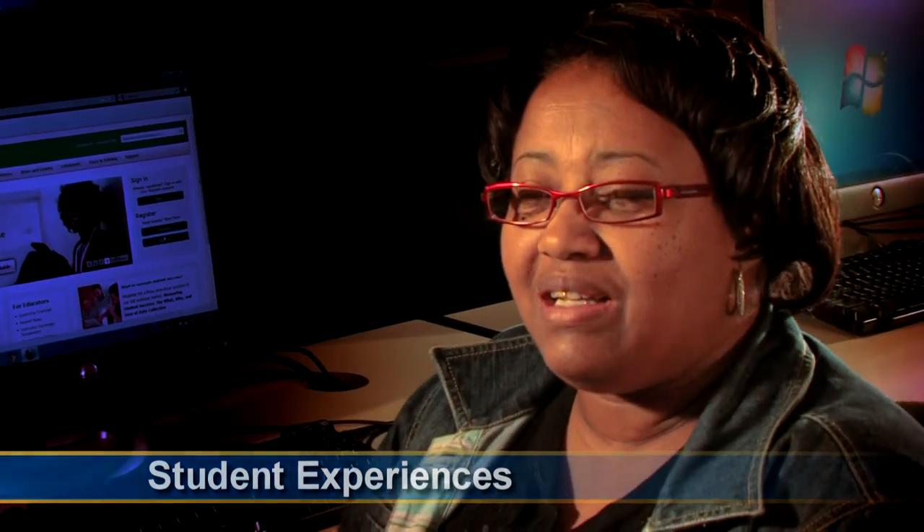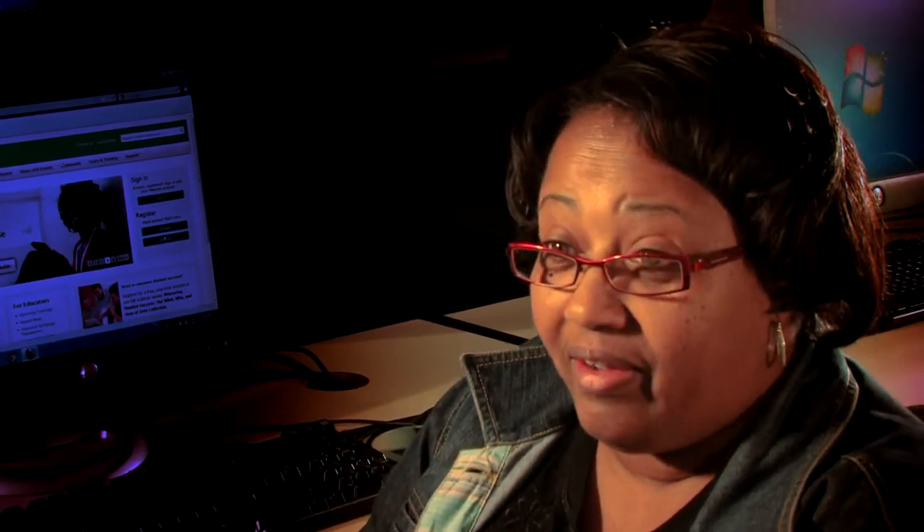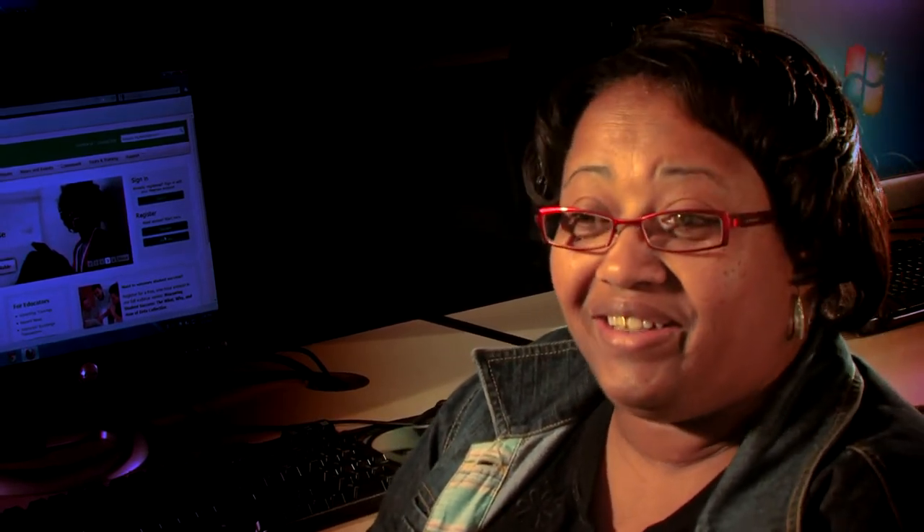It had been 20 some years since I've been in school, so it actually was just enough to give me the refresher that I needed. I was telling Dr. K, I said, I'm going to be your worst nightmare, because if I don't get it, I'm going to hunt you down. I said, I need to get this.